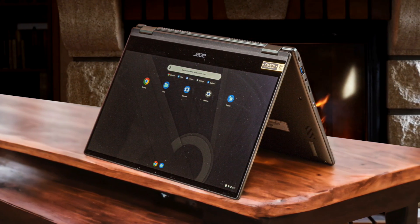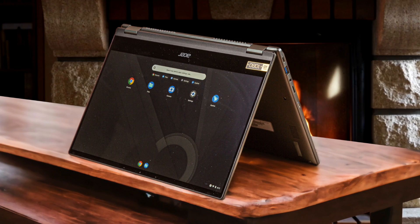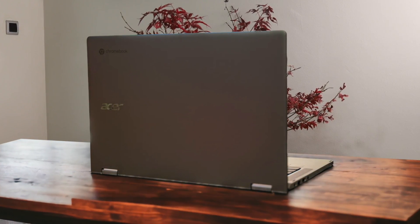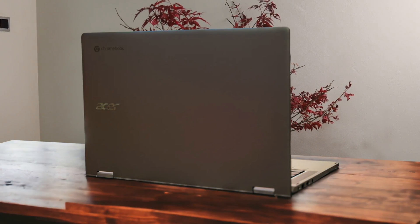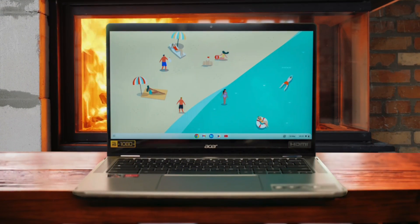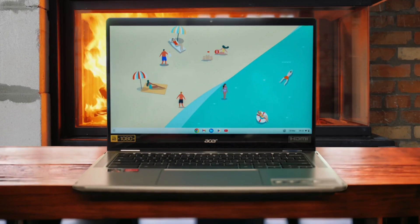The 14-inch Full HD touchscreen display is crisp and responsive, making it a pleasure to use for both work and entertainment. The backlit keyboard is comfortable to type on, and the large trackpad is smooth and accurate. I also appreciate the inclusion of a USB-C port on each side of the laptop, making it convenient to charge or connect peripherals regardless of which side the Chromebook is facing. While the Spin 514 may not have the most cutting-edge specs, it more than makes up for it with solid performance, long battery life, and a versatile form factor. It's a great choice for anyone looking for a reliable and affordable Chromebook.